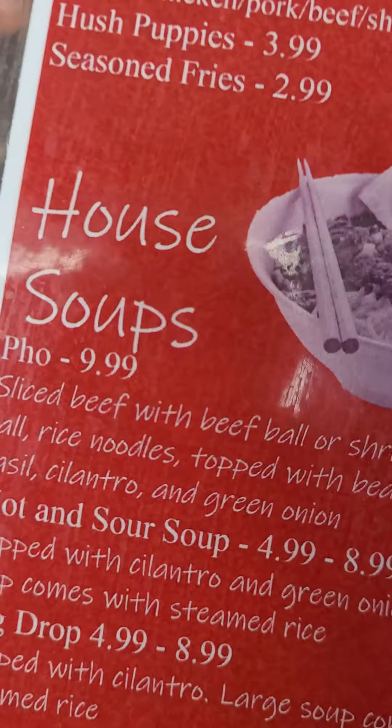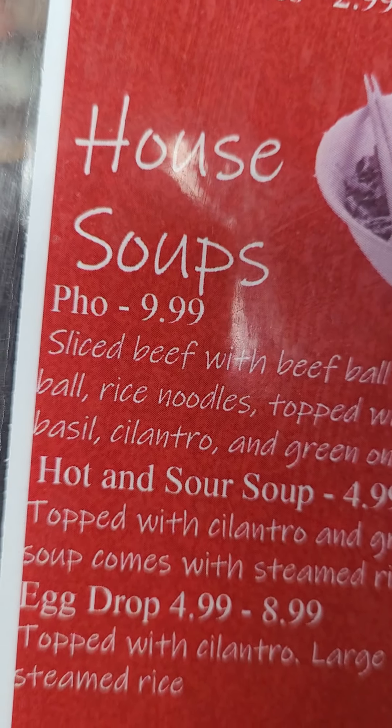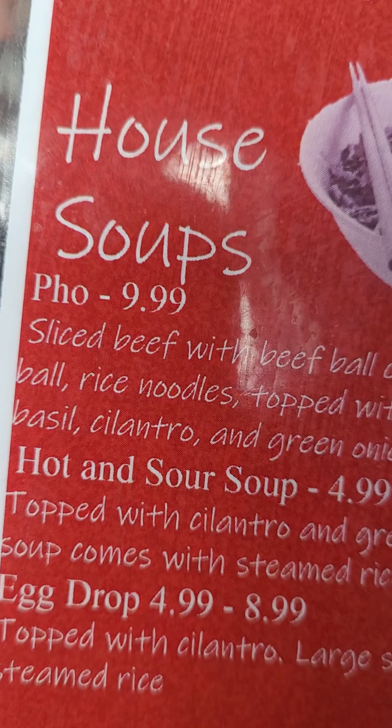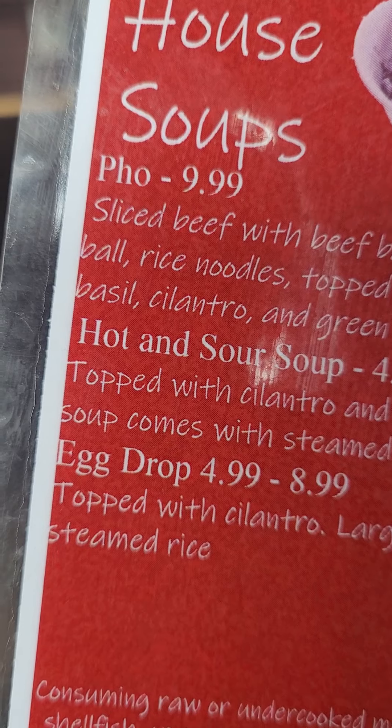Then we got pho — that's a soup. That's not bad. I like that hot and sour soup, but I'm not a favorite there. Egg drop soup — that's okay.